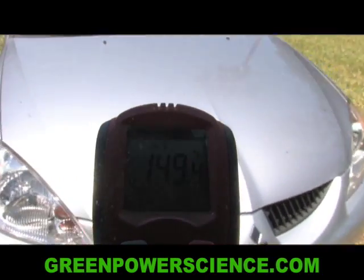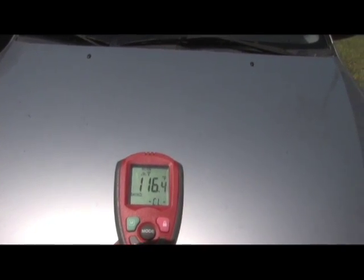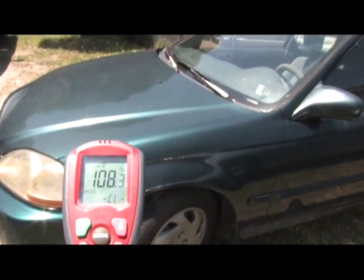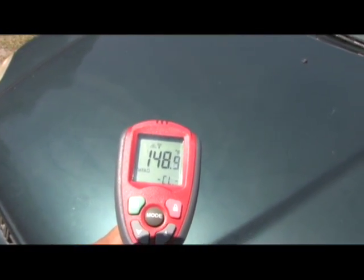Now we're gonna come over to the silver car and measure it. We're gonna put this out here and the silver car is a hundred and sixteen degrees Fahrenheit. So there's quite a difference between the two cars.